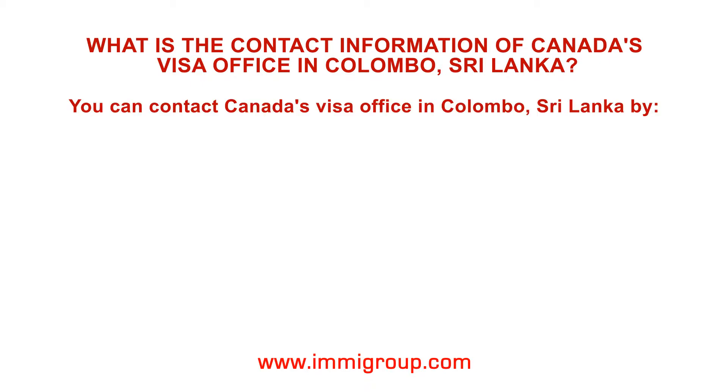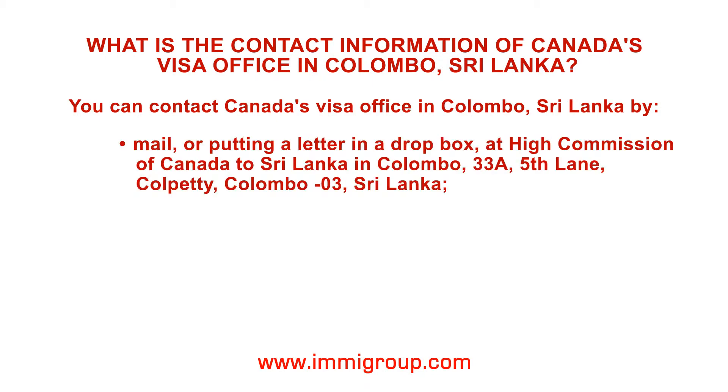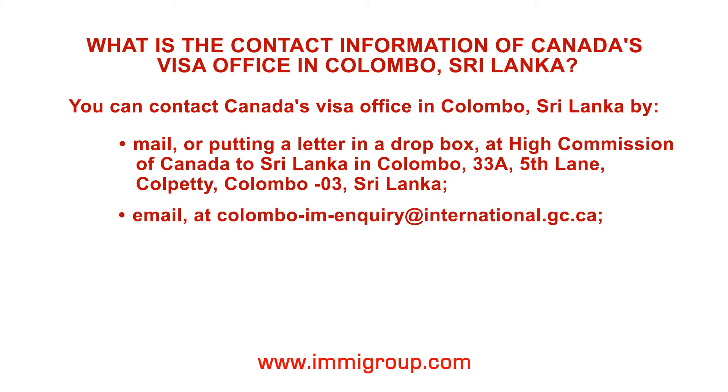You can contact Canada's Visa Office in Colombo, Sri Lanka by mail or by putting a letter in a dropbox at the High Commission of Canada to Sri Lanka in Colombo, 33A, 5th Lane, Colpetti, Colombo 03, Sri Lanka. You can also email at colombo-im-enquiry@international.gc.ca.